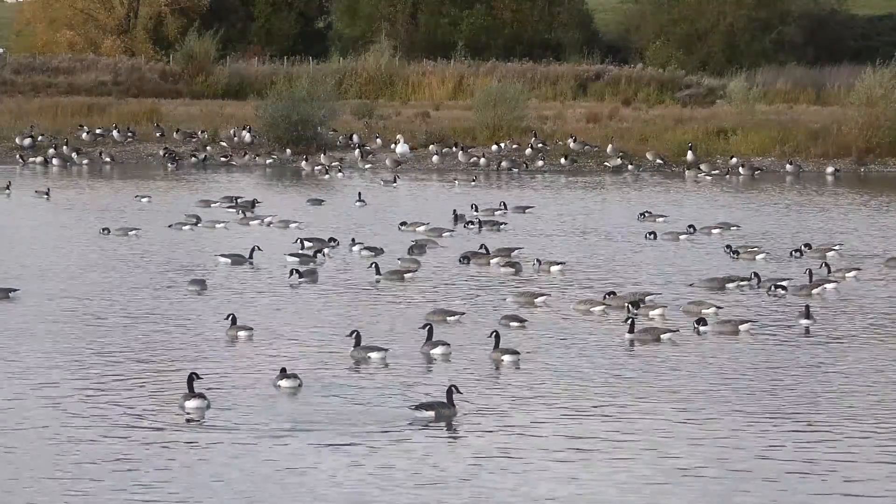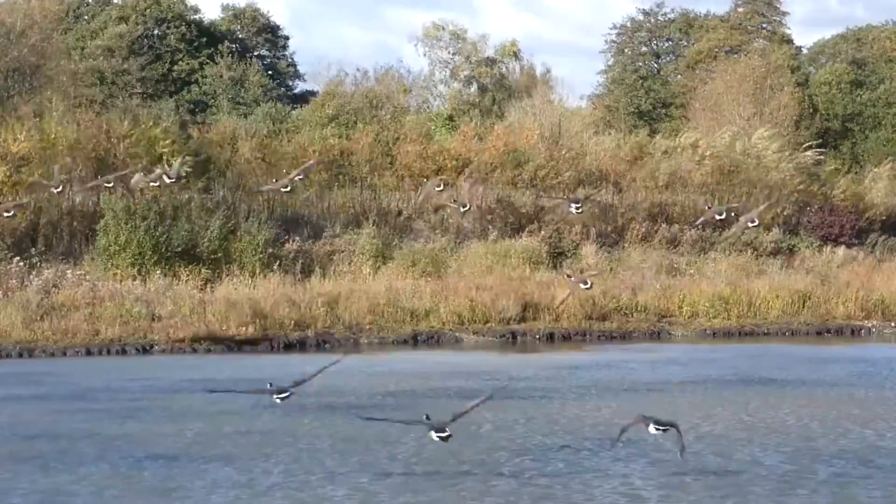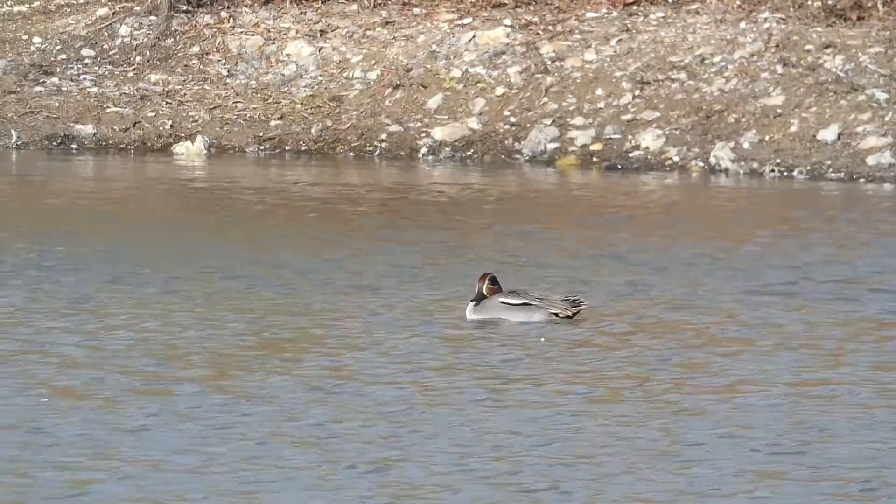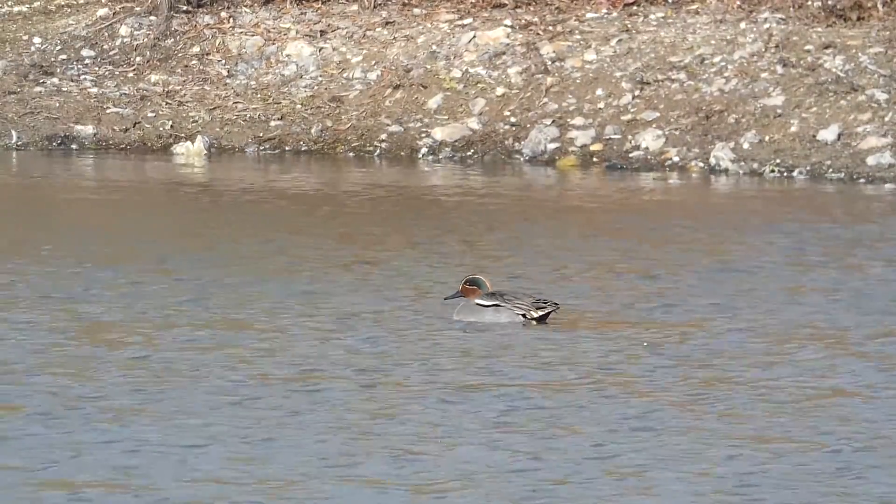Hello and welcome to another episode of My Birding Year. Although it's a very windy October day here at Langford Lakes in Wiltshire, I've had some great views of teal this morning.